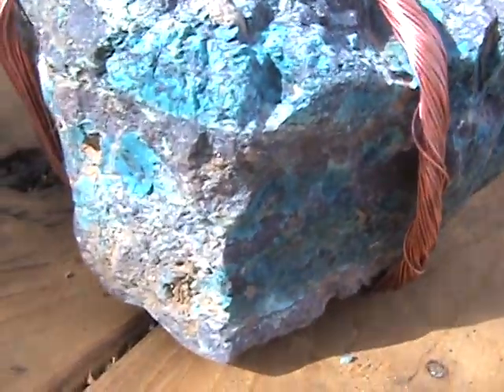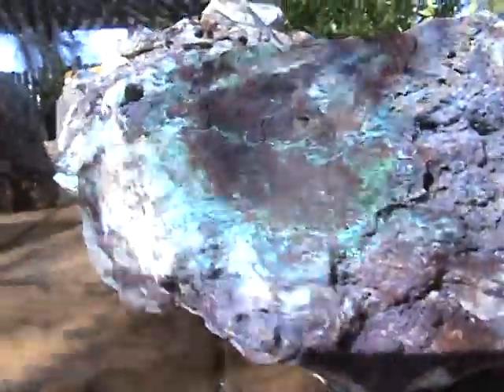Nice rock there. I just wanted to show you — remember that big blob of ore that I pulled out of the mine yesterday? I just kind of wanted to show you.